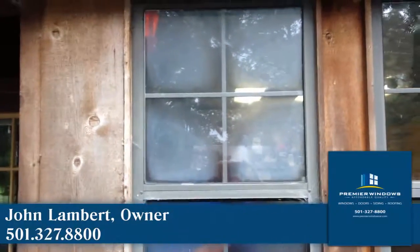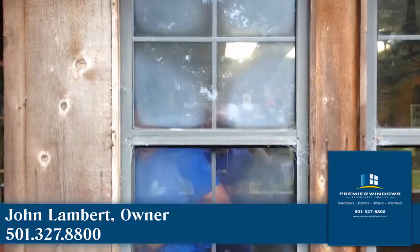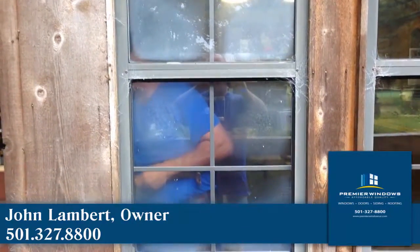Good morning, friends. John Labbert with Premier Windows. Take a look at these windows that we're going to be replacing this morning. As you can see, the seal has definitely gone on them.